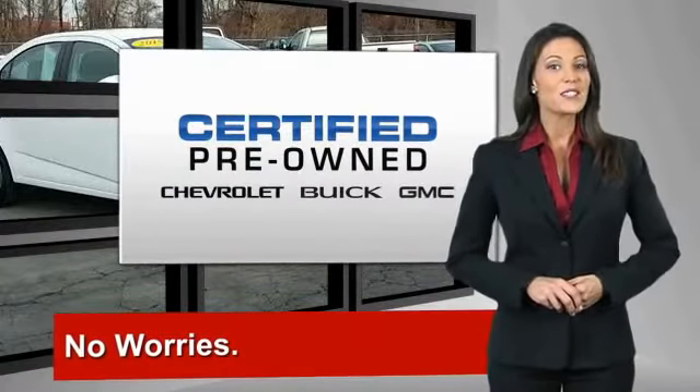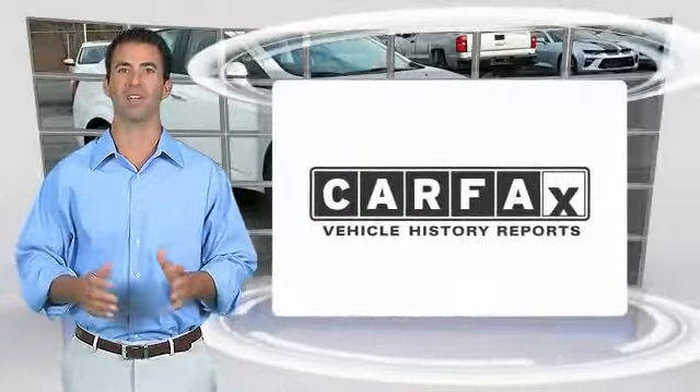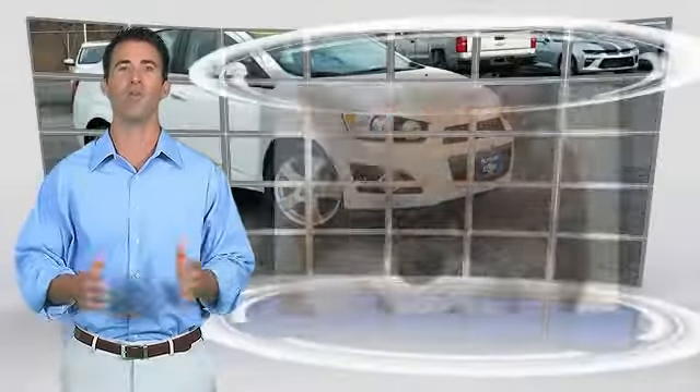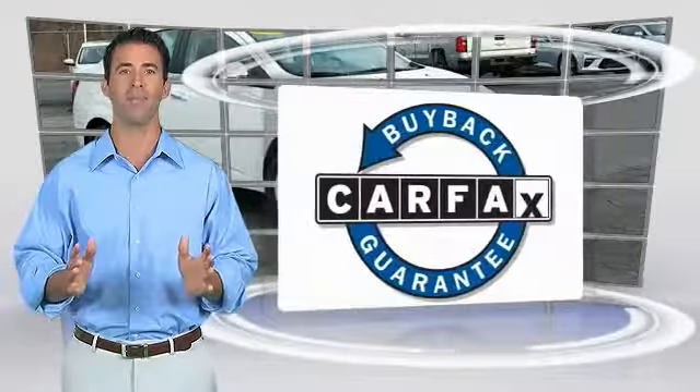GM Certified means no worries. Here's another high-quality vehicle with the Carfax Vehicle History Report. Be sure to find a complimentary copy of this report online or contact the dealership. This vehicle qualifies for the Carfax Buyback Guarantee.